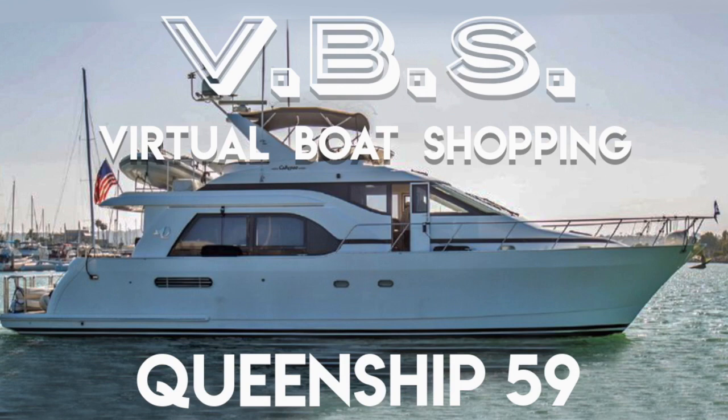Episode 2 of VBS, Virtual Boat Shopping. We're the Boomer Shines, and we have a dream of doing the Great Loop with our kids and our cats. But first, we gotta find a boat.